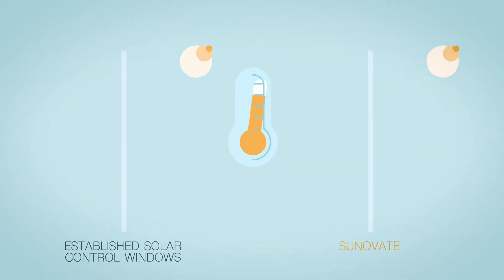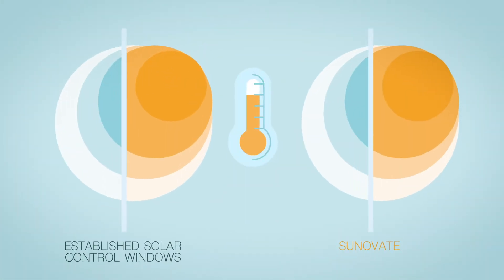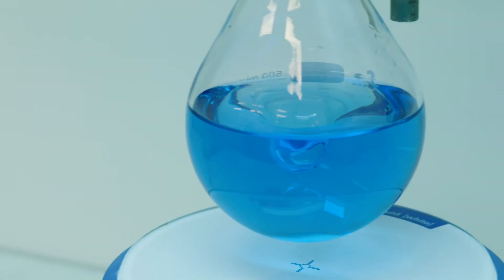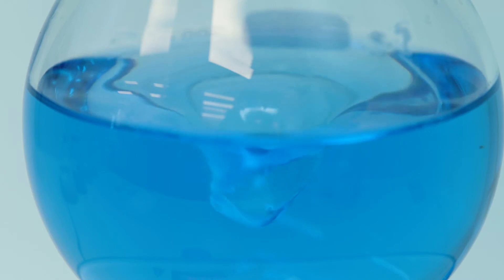Established solar control windows constantly block solar heat. Therefore, they increase the building's heating demand when used in cold conditions. Currently, a new adaptive material is being developed that can autonomously change its solar heat-blocking properties.